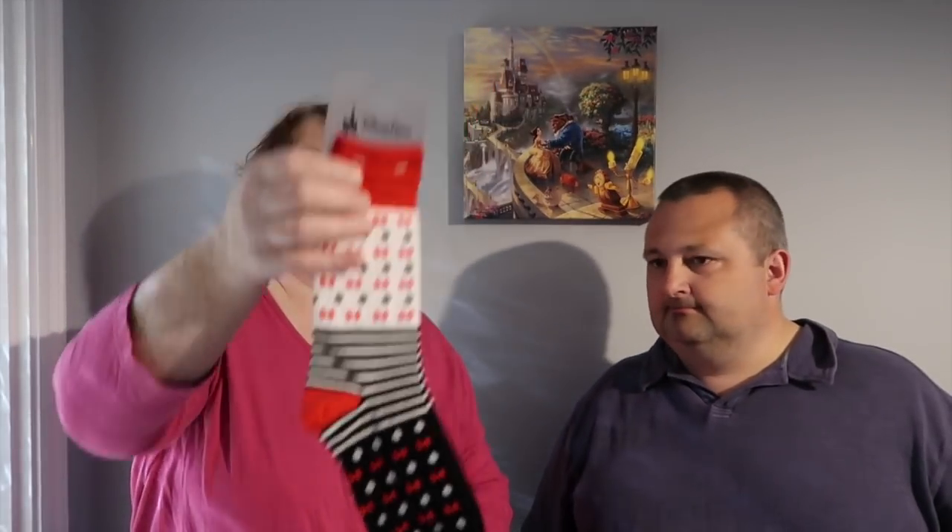We've got various socks - Simon got Chip and Dale, a new pair of monorail socks with Monorail Red and Monorail Blue, and some Disney bows. These were $13.99 each or if you buy two pairs they went down to $10 each. We also got mermaid tails socks - really cute! We bought four pairs. We also bought from Disney's new outdoor range - a cutting board and some bowls.